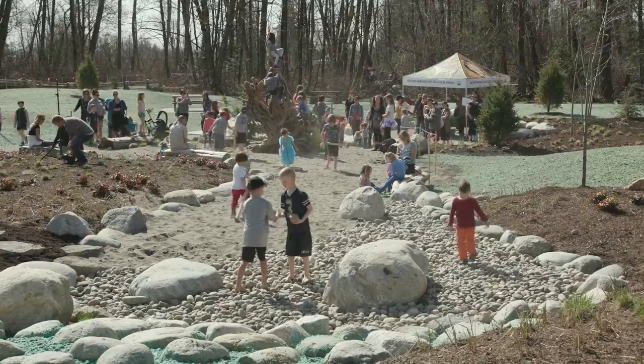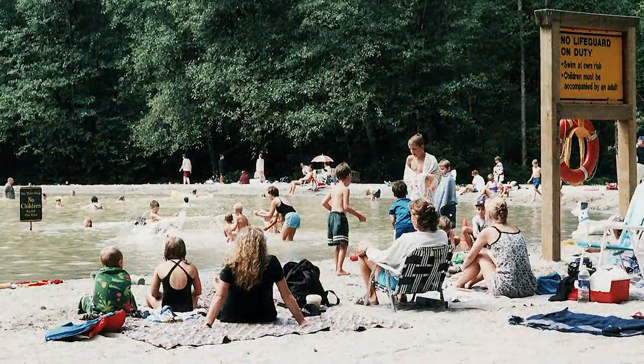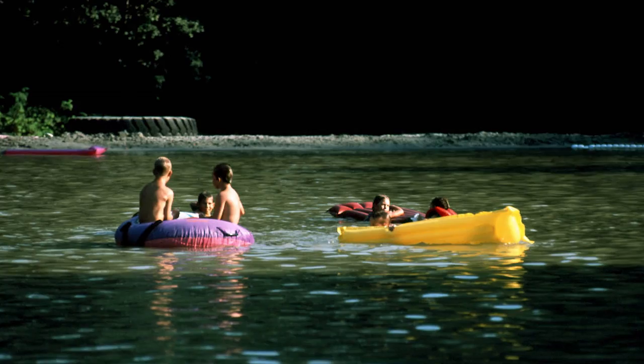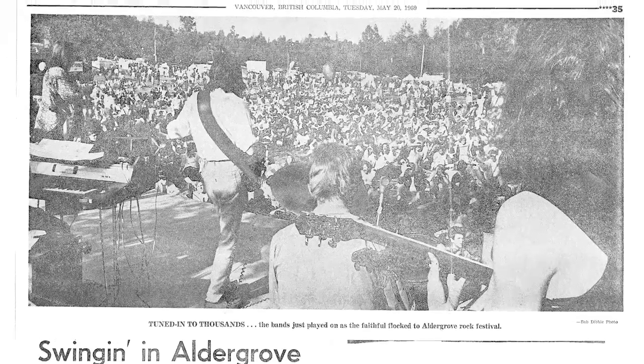This part of the park has a varied history. In the 1960s and 70s, there was a campground and an artificial lake. And in 1969, a three-day outdoor rock festival — one of the first in Canada — was held here. An estimated 30,000 people showed up for the event. Some of them paid the $2 per day admission fee, while others simply snuck into the site through the forest.